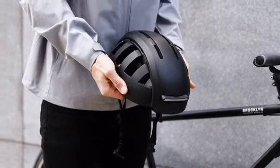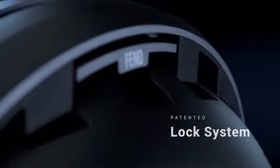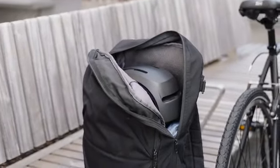Fend Super is designed to fit your lifestyle. Our patented lock system allows the helmet to fold down by 50% in size and is perfectly shaped to fit in the top portion of your bag for easy access.